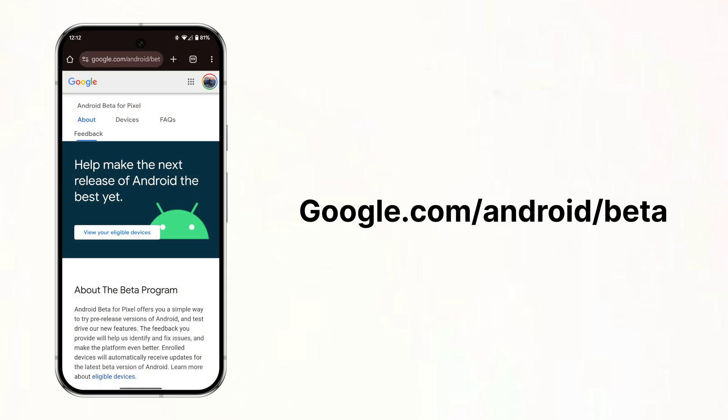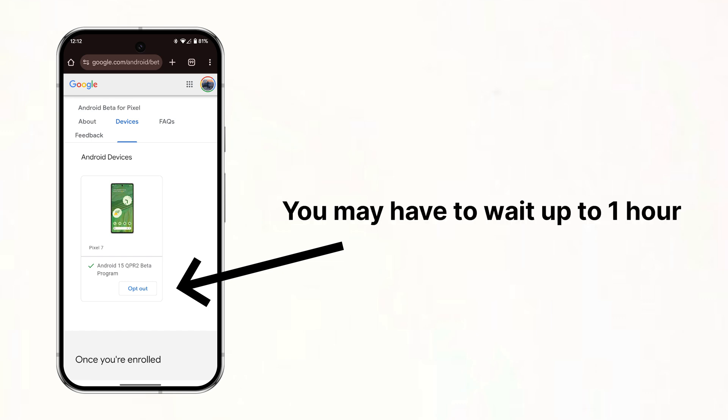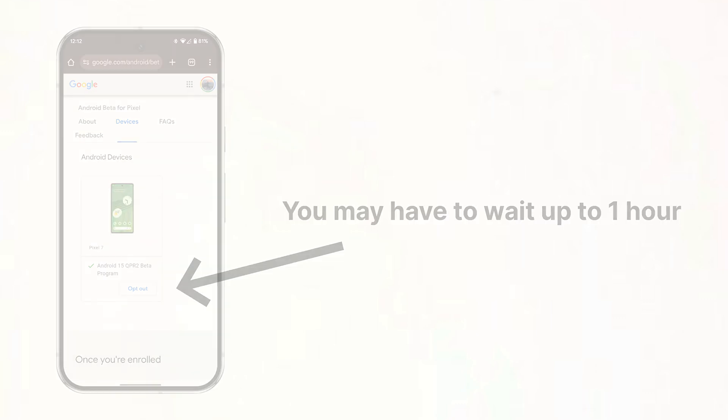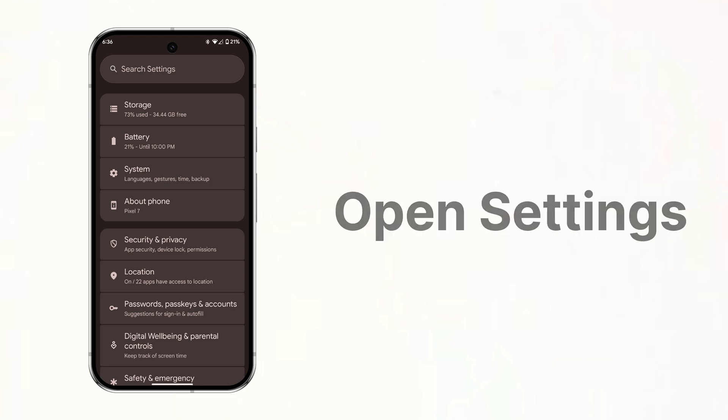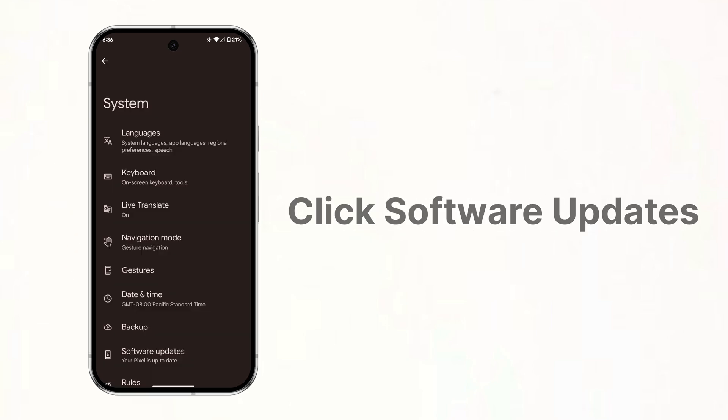To enroll in Google's beta program, use your Pixel or other device signed in with the same Google account as your Pixel and go to google.com/android/beta, or click the link in the video description. Scroll down and click opt-in. It can take up to an hour for Google to enroll your device in the beta program, but once you are in, open Settings, click System, then Software Updates, and then update your device.